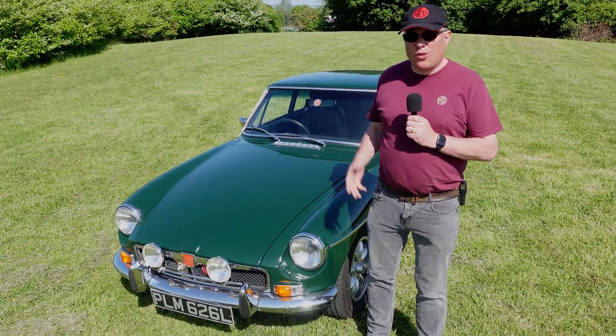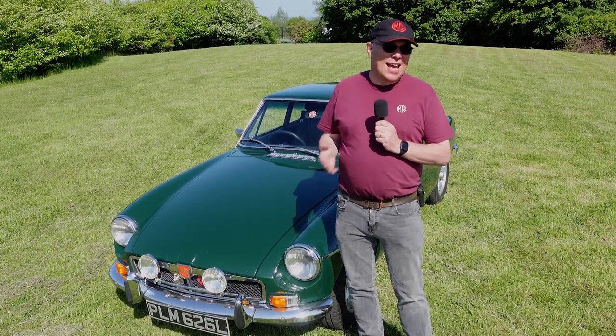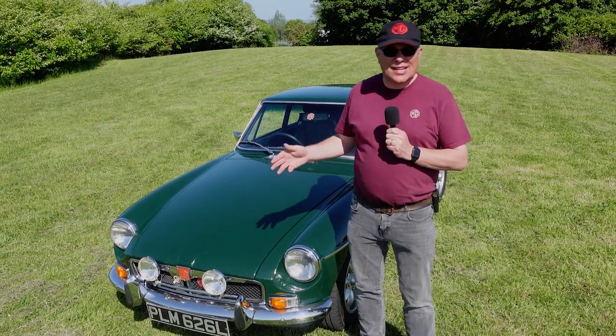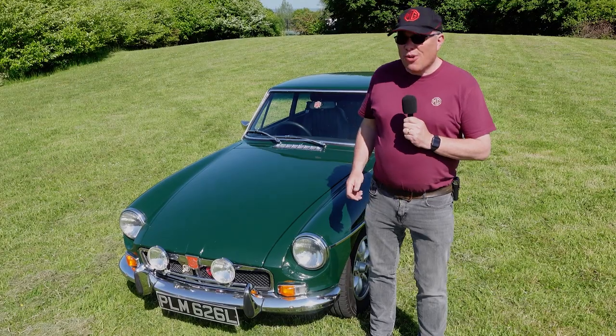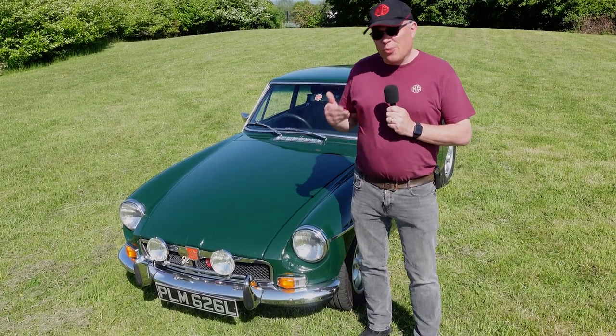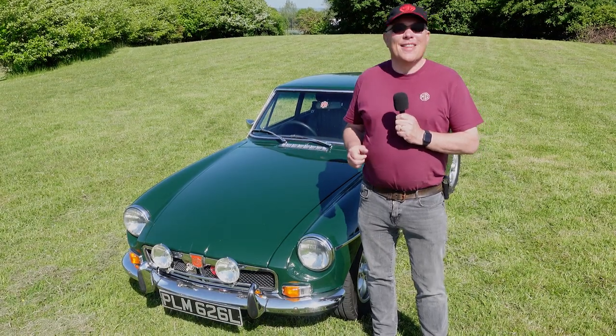That's MG Centenary Day at the British Motor Museum in Gaydon — an absolutely fabulous day, lots of wonderful cars, lots to see, a great day and well worth it. As always, if you could subscribe to the channel that would be fantastic, as you'll be notified of lots of new content coming up. Thanks for watching.